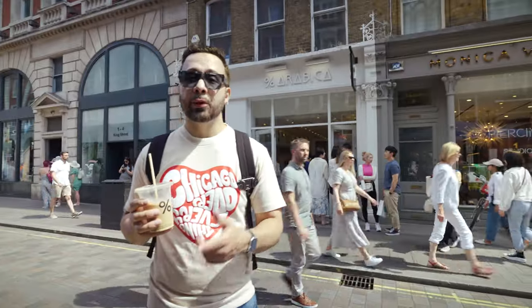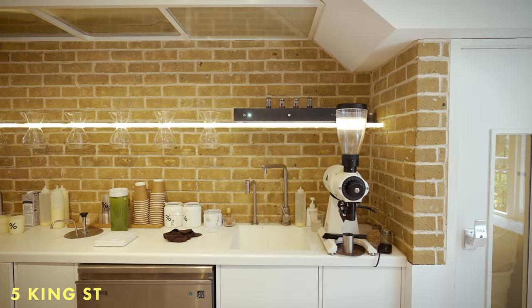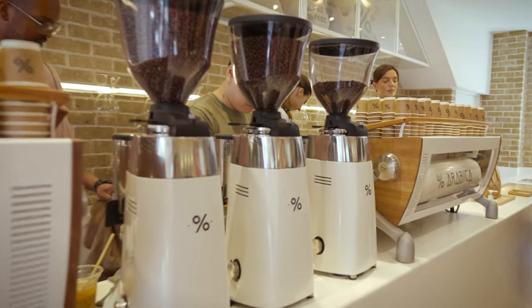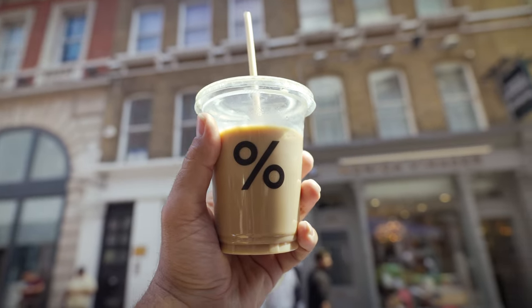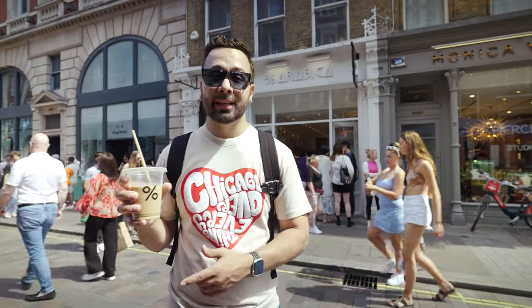We made a stop at Percent Arabica — a super happening coffee place. We waited in the queue for maybe 20 minutes and got a couple of iced lattes. I got the Kyoto latte, nice and refreshing because it's super hot today, and the coffee is nice and strong. This is one of the best places to grab coffee in all of the West End of London.